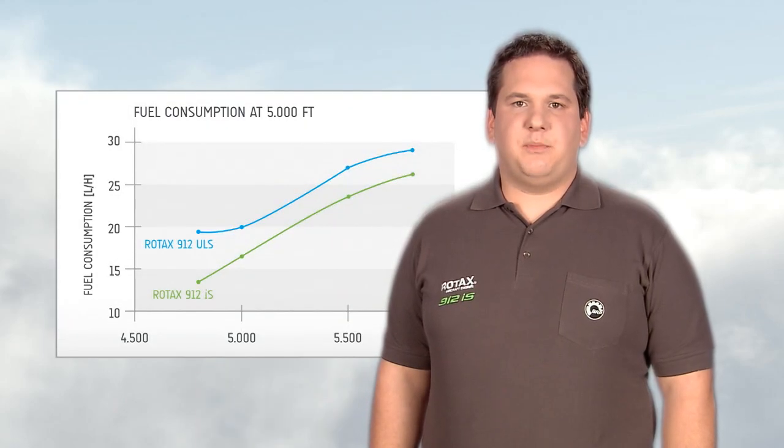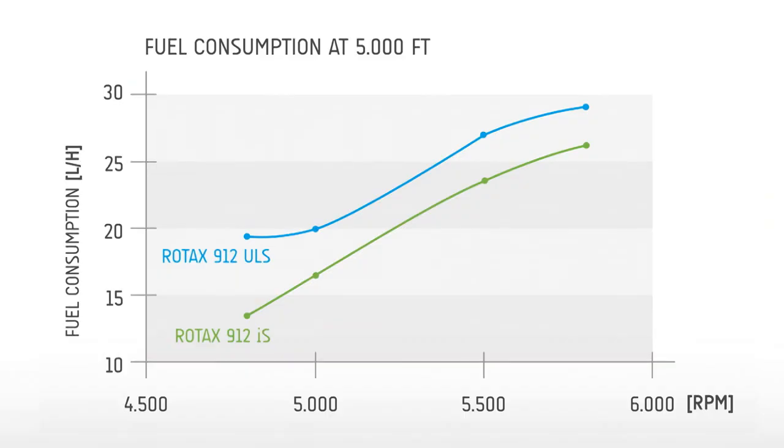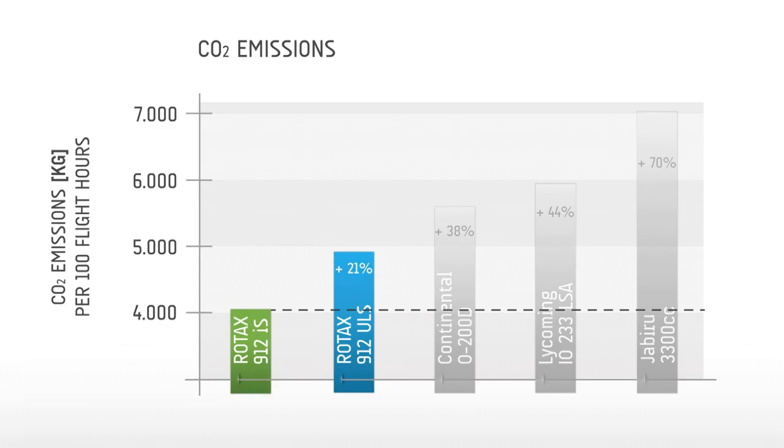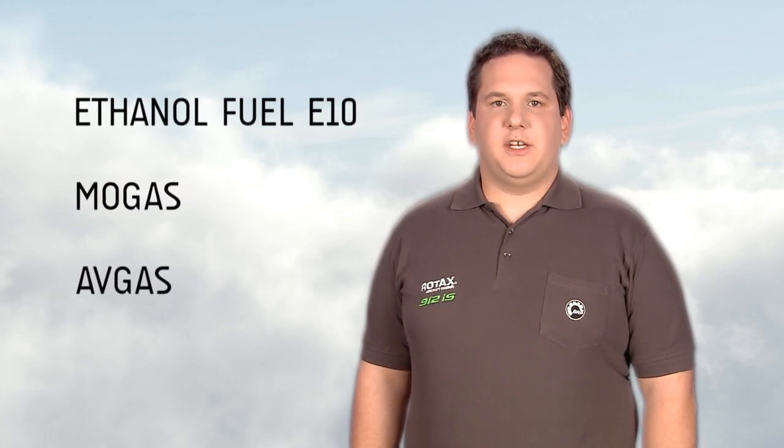Mr. Tine Tomasic, research and development at Pipistrel, Slovenia: which further advantages does the Rotax 912 IS offer from a pilot's point of view? The injection system ensures the best fuel and air mixture on each cylinder at every possible altitude. This gives the pilot a more fuel-efficient flight, because the fuel-air mixture is always optimal. The Rotax 912 IS engine delivers the same 100 horsepower as the Rotax 912 ULS, while consuming significantly less fuel and therefore producing less emissions. The 912 IS engine is approved for use with ethanol fuel E10, MOGAS and AFGAS, just as the complete Rotax aircraft engine portfolio.